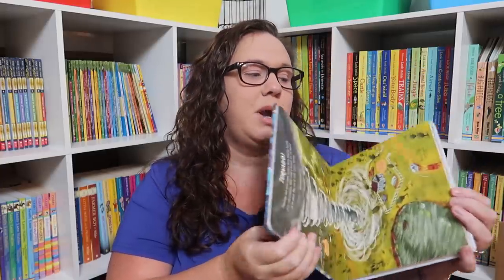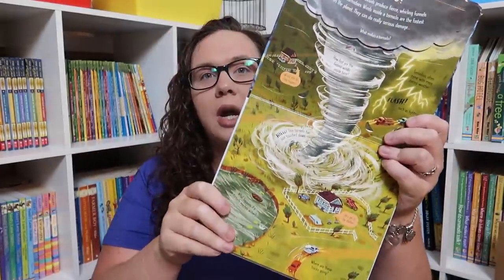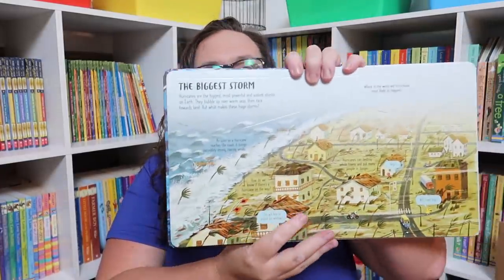Look Inside Wild Weather — Emily was so excited when this one arrived. We are literally tracking a hurricane as we speak, so that was kind of fun.